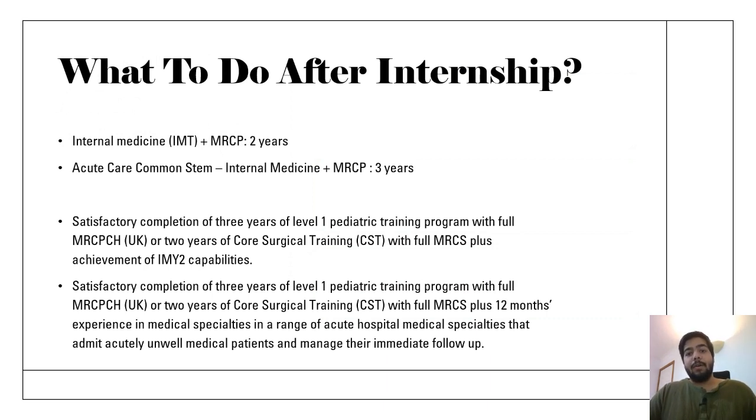After getting your foundation competencies, there are four types of pathways. The standard one is getting into IMT, which is Internal Medicine Training, and this is for two years. Once you complete MRCP, you can apply for higher training in dermatology at ST3. The next pathway is ACCS, that is Acute Care Common Stem in internal medicine. This pathway is for three years, and once you pass your MRCP you can apply for ST3 in dermatology.